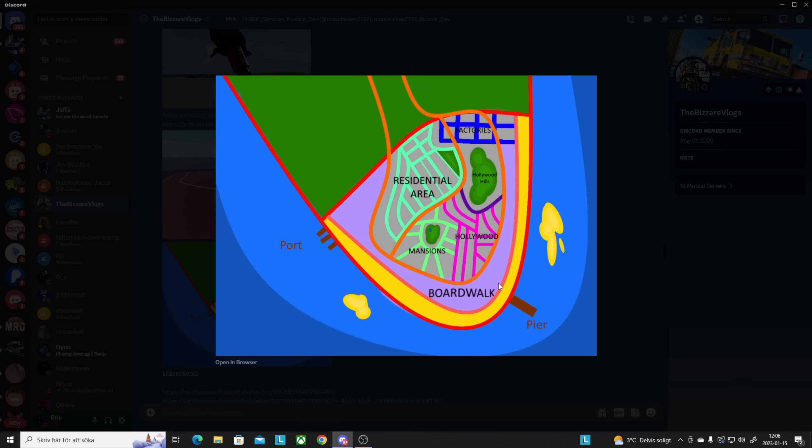Here we got the map layout. Over there you can see there are gonna be factories — basically an industrial area — then the residential area, mansions, Hollywood, Hollywood Hills, a boardwalk, the beach, a pier, and a port. That's pretty good.